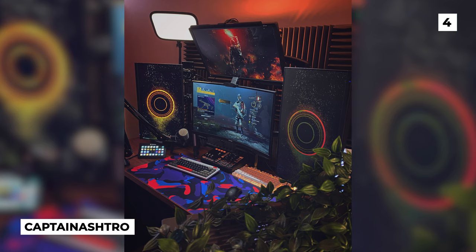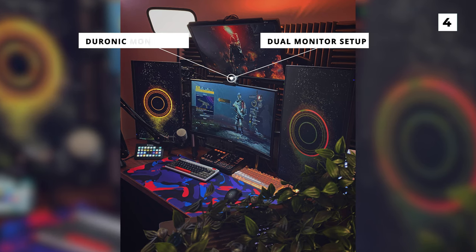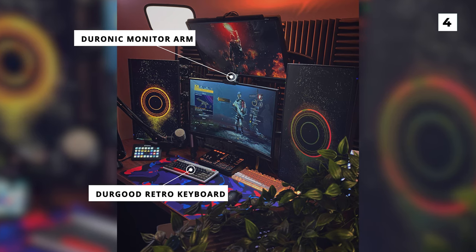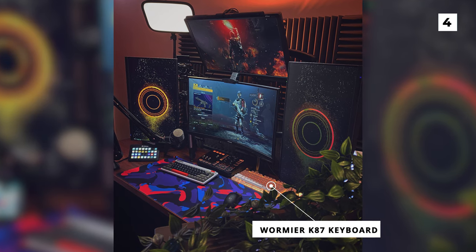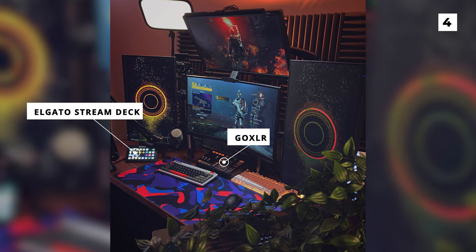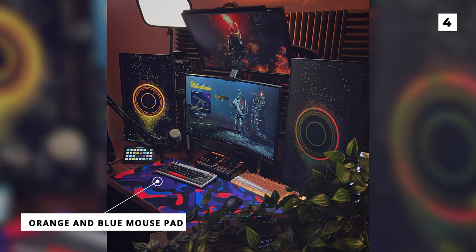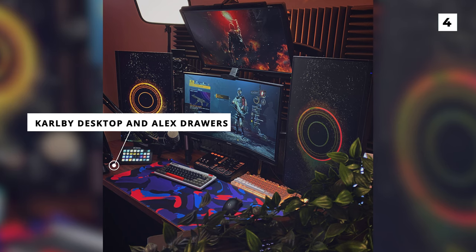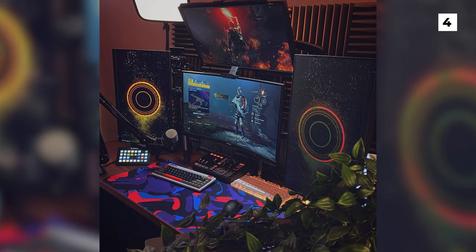Up next is this super cozy setup from user CaptainAstro. They've got a dual monitor setup, both of which are mounted on a Ergotron monitor arm. Below that you can see 2 keyboards — the left one being the Gergud Retro keyboard and the right being a Wermeo K87 keyboard. The 2 other devices you might not recognize are a GoXLR and an Elgato Stream Deck. They have a really fun orange theme going on, with most of the RGBs matching and a complementary orange and blue mousepad that looks fantastic. For their desk you can see a hint of the Karlby desktop and Alex drawers from Ikea. I'm a huge fan of the warm lighting in this setup as it makes the build seem really cozy, and that's only added to by those fun plants on the PC.